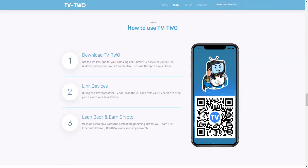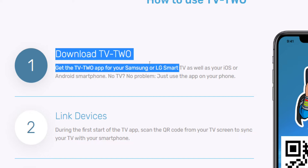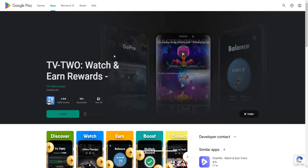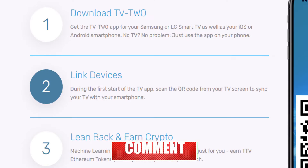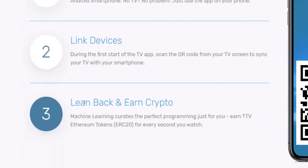Now that you know the TV2 app is real, let's find out how you can make money through it. First, download and install the app on your device. You can get the TV2 app for Samsung or LG smart TVs as well as for iOS or Android smartphones. If you don't have a TV, just use it on your phone. Head over to the Apple Store or Google Play Store, click install, and download the app. Next, link your devices — during the first start, scan the QR code from your TV screen to sync your TV with your smartphone. Then launch the TV2 app and start watching videos to earn money.